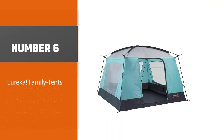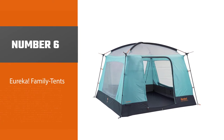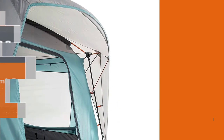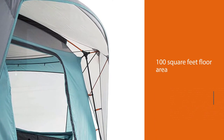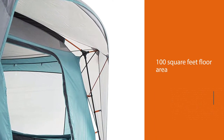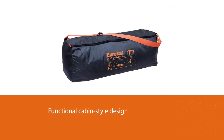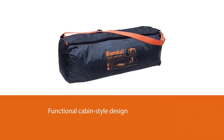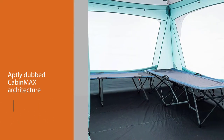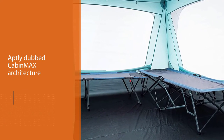Number six: Eureka family tents. The Jade Canyon X tents are available in up to four harmonious colors and are the most recent upgrade to the classic Jade Canyon family tents. With its 100 square feet of floor area and high ceiling, the Jade Canyon X6 is a true six-person tent with a functional cabin-style design that greatly contributes to the overall roominess and livability of the shelter.